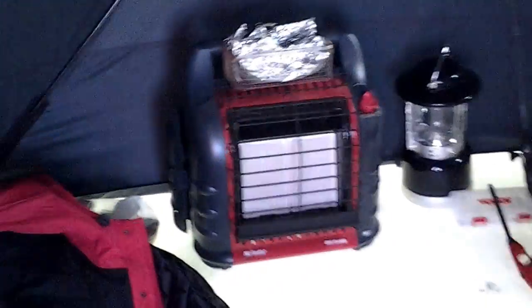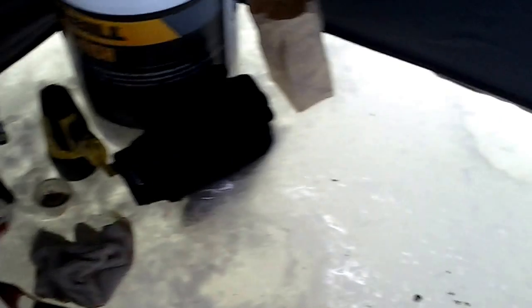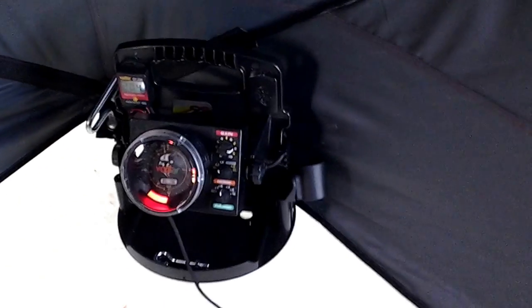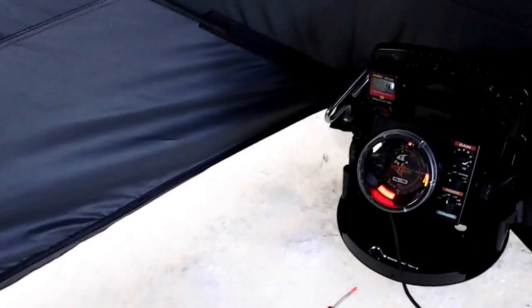Take a little tour inside. There's my bucket and heater and all that. Just had some hot dogs earlier we cooked on there. This is my hole. My Vexilar fish finder. Middle of the afternoon, not much going on right now. That's why I figured I'd take this video.